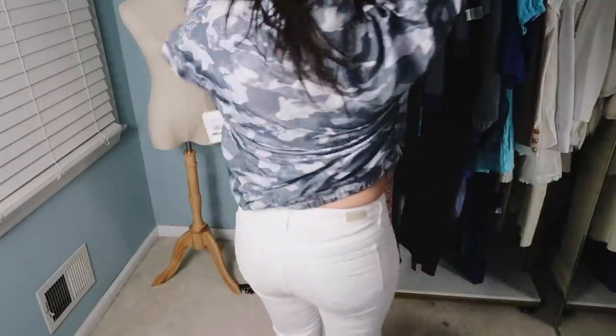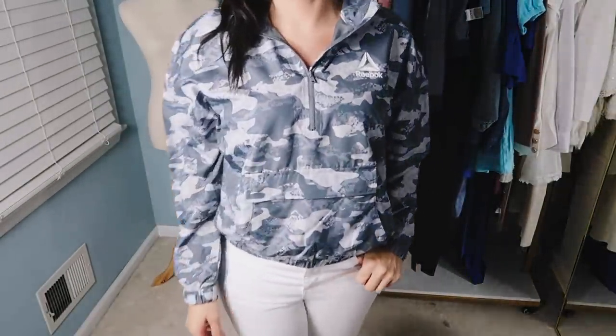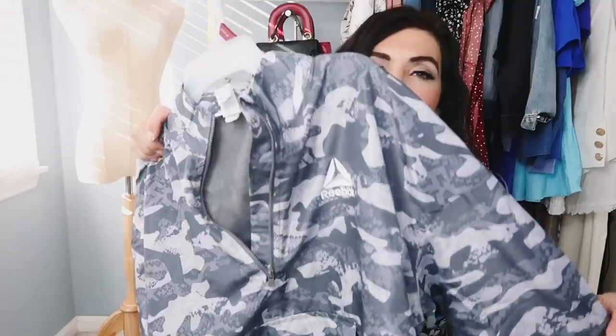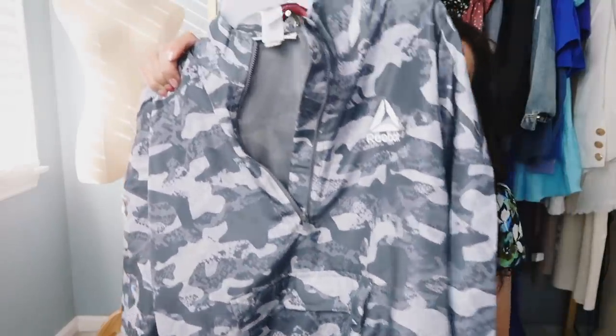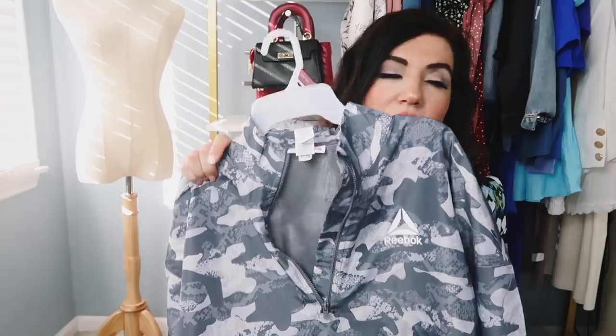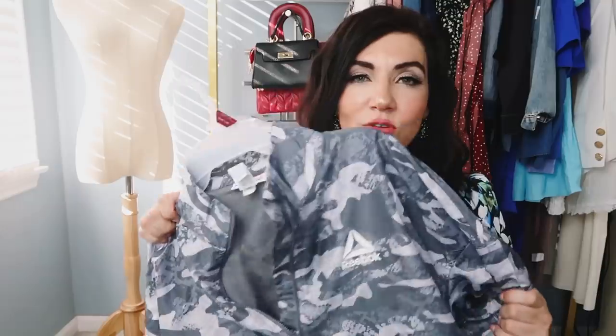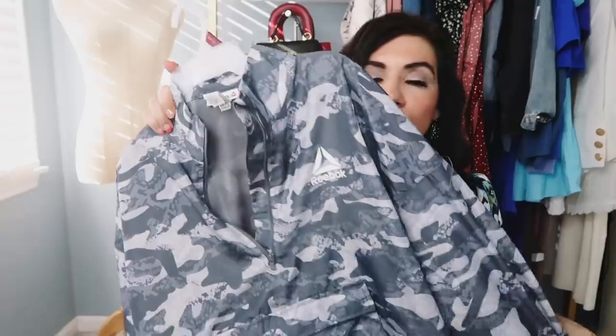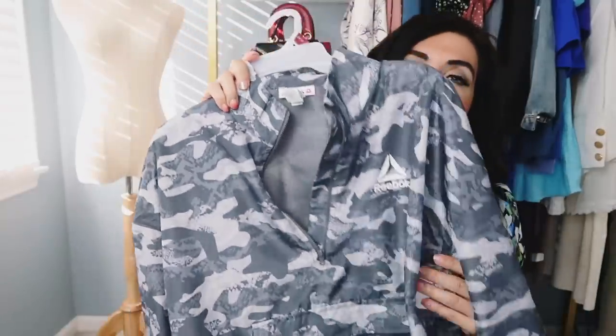These come in sizes extra small to 3XL and I did get my usual size medium — I would say it is true to size. Comes in a blue camo and this is the gray camo, and they're $24.98. I've seen a similar windbreaker from Adidas and I think it's like hundreds, so when I saw this for under $25 I thought this was such a good deal. They also have matching pieces — the matching bike shorts, leggings, joggers, and like a swishy kind of windbreaker short. I can't wait to pick up the matching set.